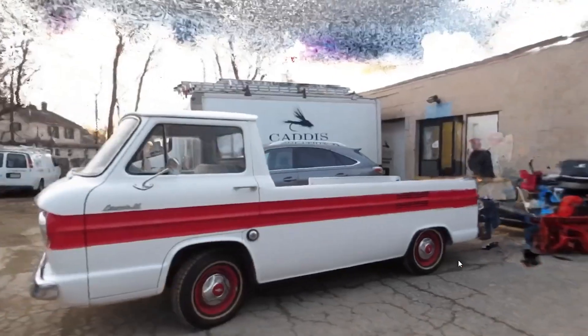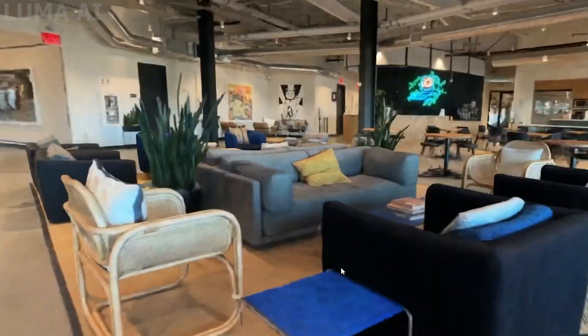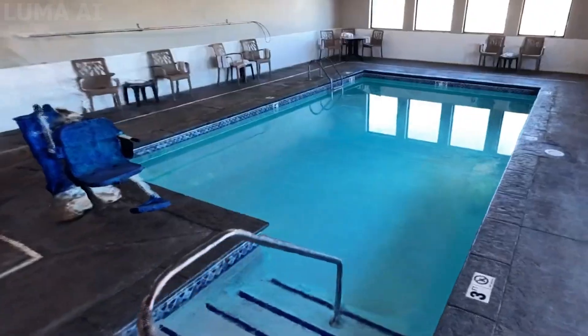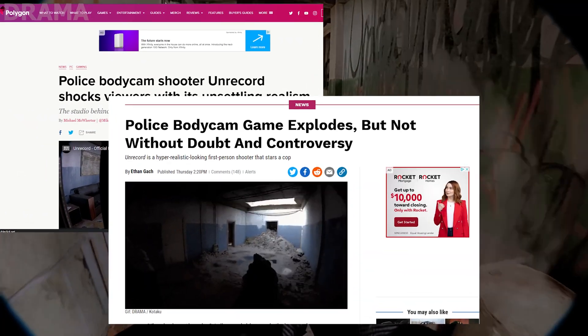Today we're going to look into the upcoming game Unrecord and how we think the developers may have used 3D scanning technology with Luma AI in Unreal Engine 5 to create what the internet is calling the most realistic game ever.